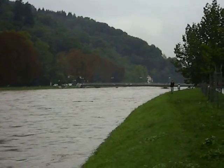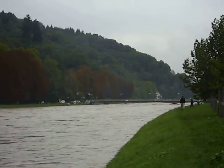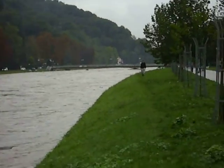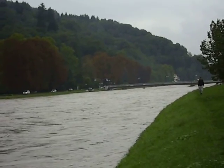Normally that bridge — if you can see it in the camera, you can't really see it too well — but normally that bridge is pretty high up. Now, as you can see, it's just barely above the water.